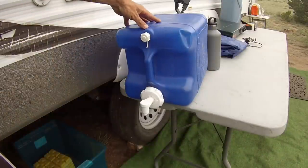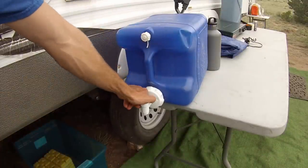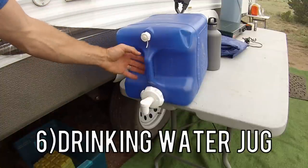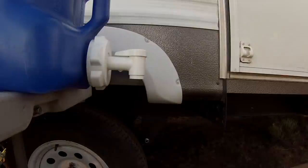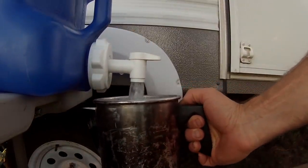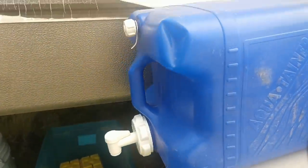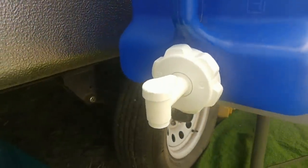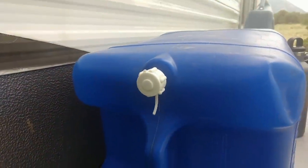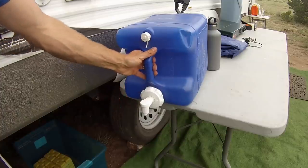The sixth thing is our outdoor drinking water jug. We love this thing — I believe it's six gallons. I've had to replace the spout once, but this thing is awesome. It's probably eight years old and this is all we ever use for drinking water. We sanitize and clean our fresh water tank inside the camper, but we do like having just a separate drinking container.